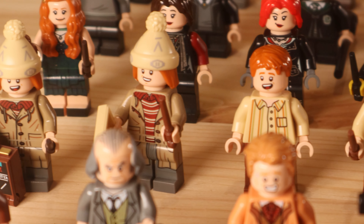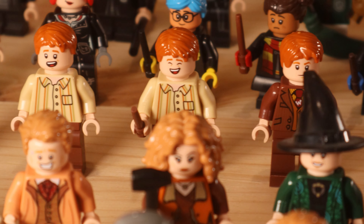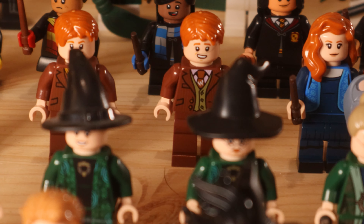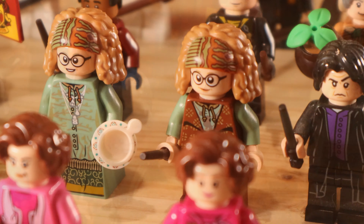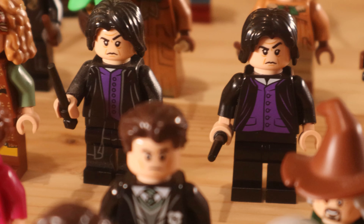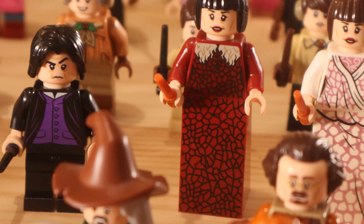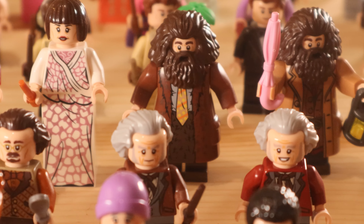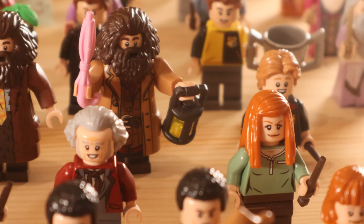We then have Fred and George: two are from the CMF series, two are from the Grimmauld Place set, and the other two are from the 2020 direct-to-consumer Diagon Alley set. We then have some more CMF series minifigures including Lily and James Potter. We have Professor Trelawney and Professor Snape. I wish Professor Snape had a black torso — a black vest — not a bright purple one, because he doesn't wear bright purple. Come on Lego, when will you learn this?